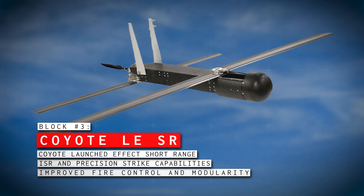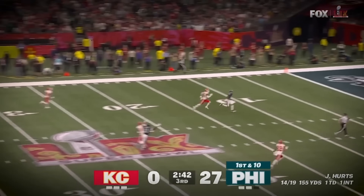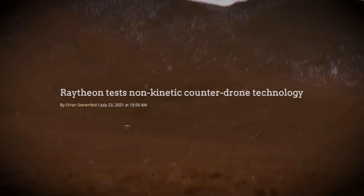Finally, we have the Block 3s, now known as the Coyote Launched Effect Short Range, or LESR. These are the latest and greatest, and though they take the shape of a Block 1, they come with a premium trim package combining ISR and precision strike capabilities with improved control and modularity. This means it can play both offense and defense on both the ground and in the air, really opening up the playbook for any units equipped with these. In a 2021 test, Raytheon demonstrated a Coyote LESR defeating a drone swarm of 10 drones using non-kinetic means — the details of which haven't been confirmed, but it's probably a microwave weapon-type payload.